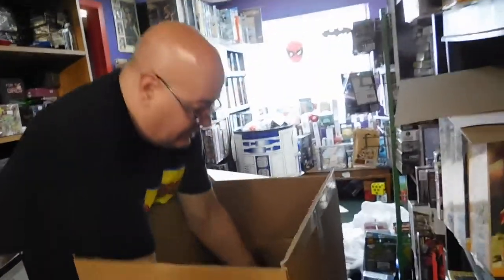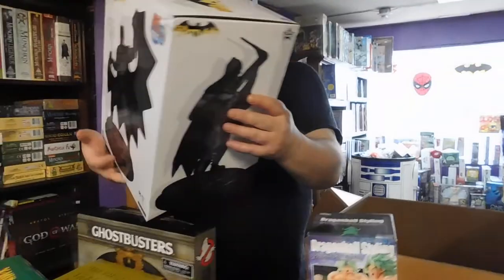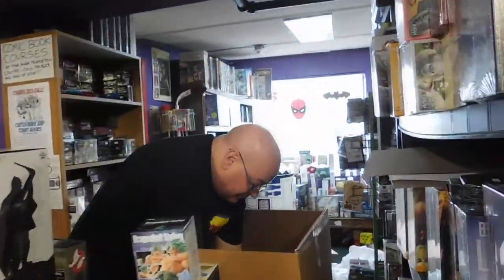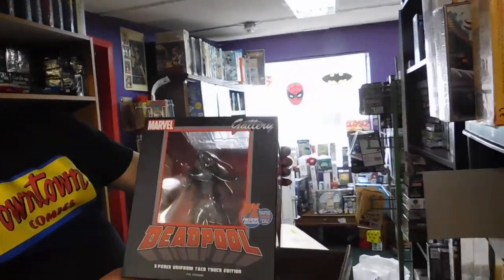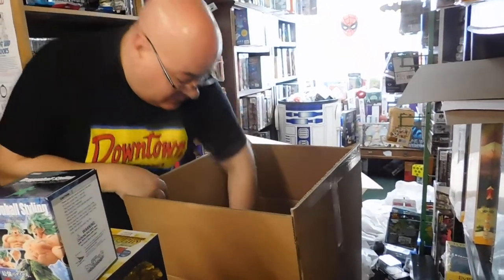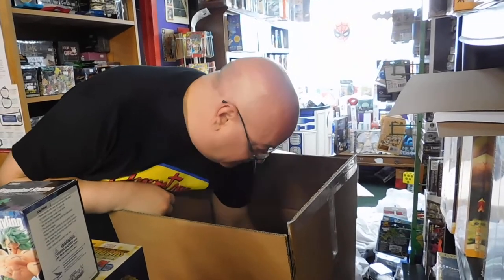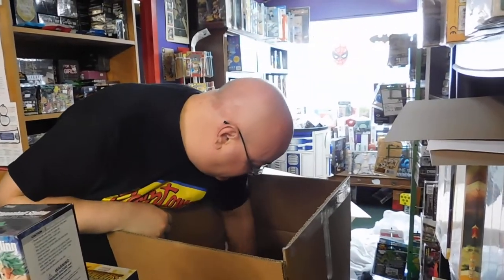And a Batman Damian. I don't know if we've got any room here anymore. Marvel — Deadpool exclusive, excellent! And that's another Ghostbusters. We've got three Batman Damians.